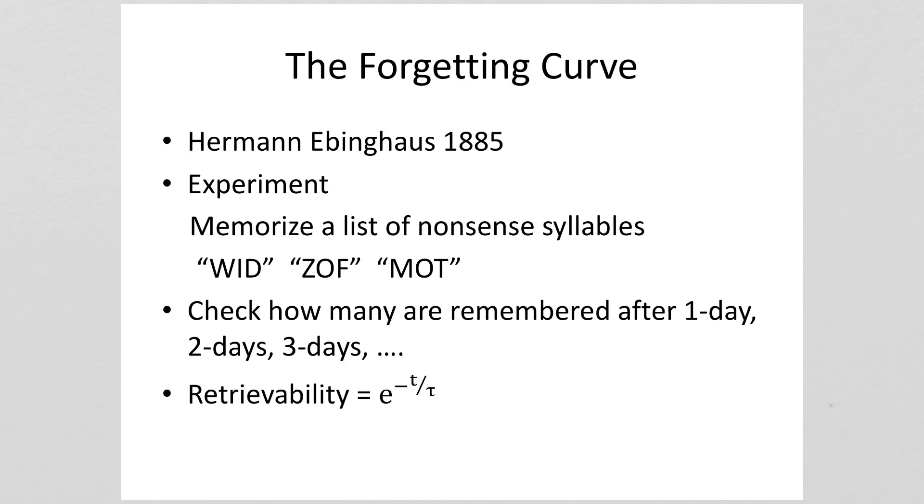The first study of memory was performed by Hermann Ebbinghaus in the 1880s. His results reveal a very important studying technique. He created three-letter syllables where the first and third letters were consonants and the middle letter was a vowel. He memorized a set of these, then checked how many he remembered after one day, two days, three days, etc. What he found was an exponential decrease in the number of words he remembered — there was some time constant to his forgetting.